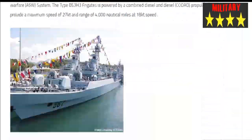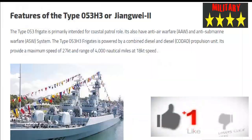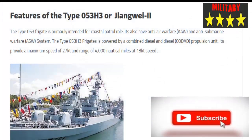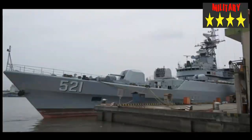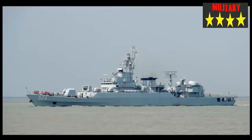The Bangladesh Navy currently operates six frigates: one Type 053H1 Jianghu-II-class ship acquired from China in 1989, a modified Ulsan-class platform procured from South Korea in 2001, and two former PLAN Type 053H2 Jianghu-III-class vessels transferred from China in 2014. Bangladesh Navy also operates two larger 3,250-ton former U.S. Coast Guard Hamilton-class cutters, each armed with a 76mm Oto-Melara gun, acquired in 2013 and 2015.